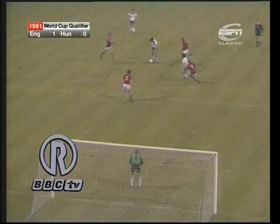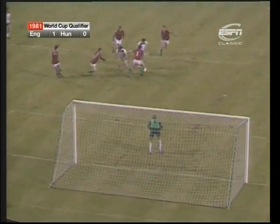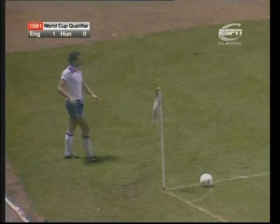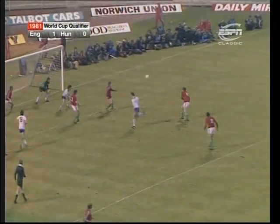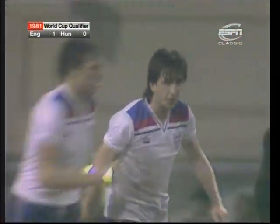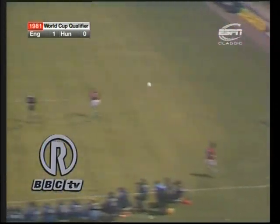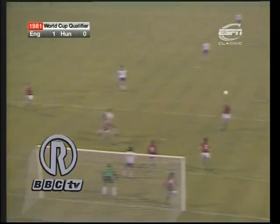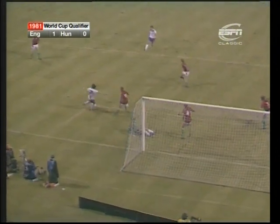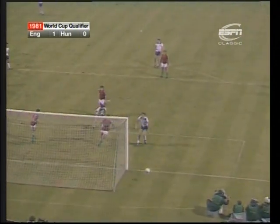Wonderful piece of skill by Trevor Brookings inside the Hungarian penalty area — twisting, turning. And finally Garraba shoved him. Brookings with the corner. And Martin came in and so did Keegan. Keegan back — oh, it's just wide by Mariner. Brookings took the corner, watch Alvin Martin come in here, and the ball goes beyond him. Kevin Keegan beats Mesirosh, flicks it back in. Mariner's flick just misses the post.